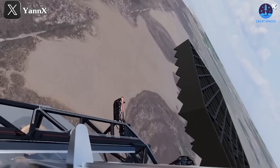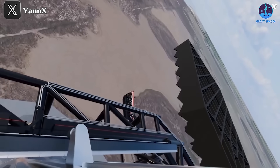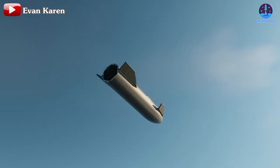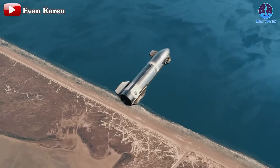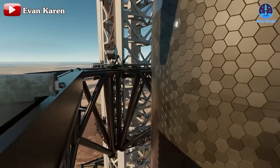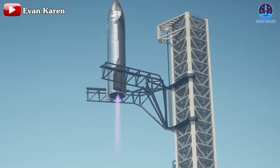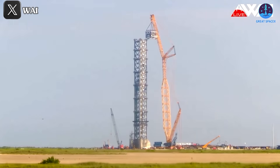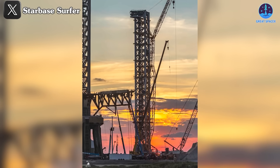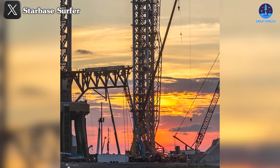More importantly, with the addition of the new launch tower, SpaceX plans to eventually catch the Starship stages in the future. This will mark the moment when SpaceX achieves full reusability of their giant rocket, a feat no other organization has accomplished. This could begin as early as Flight 6 or Flight 7. The completion of the second tower stack has laid a crucial foundation for SpaceX's future endeavors.